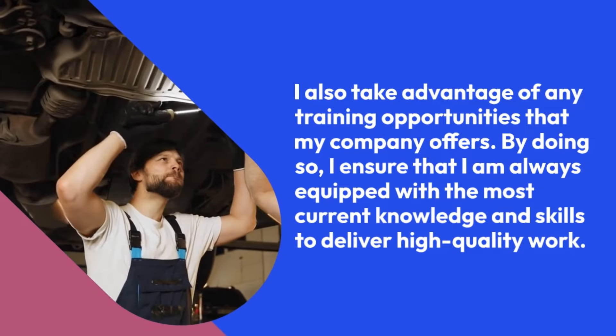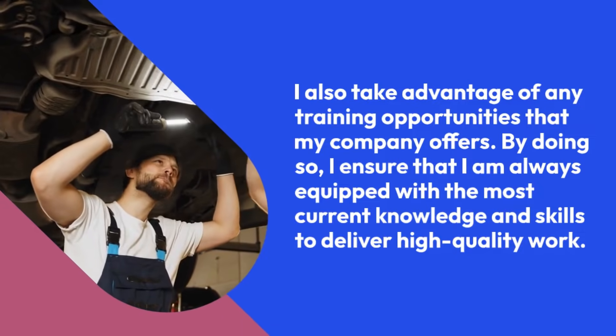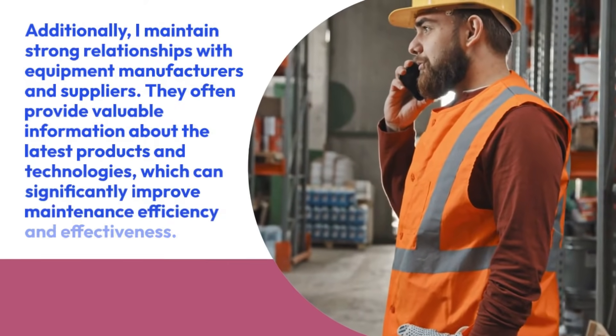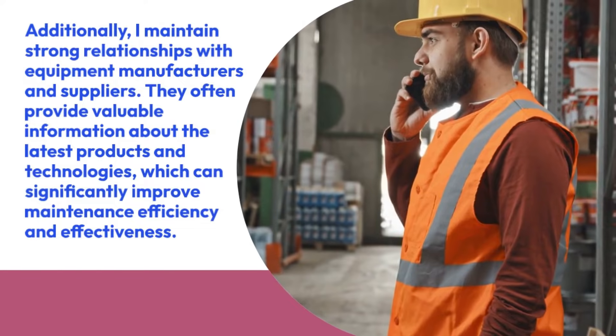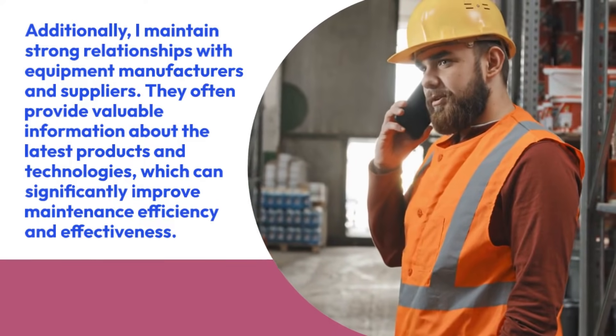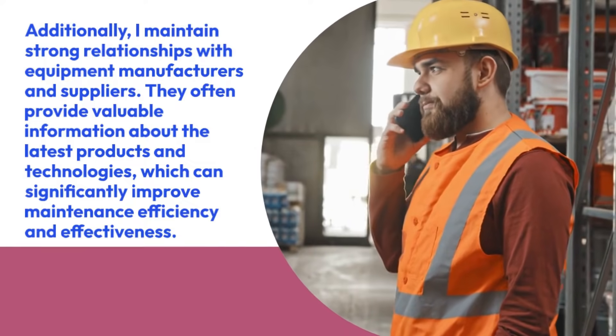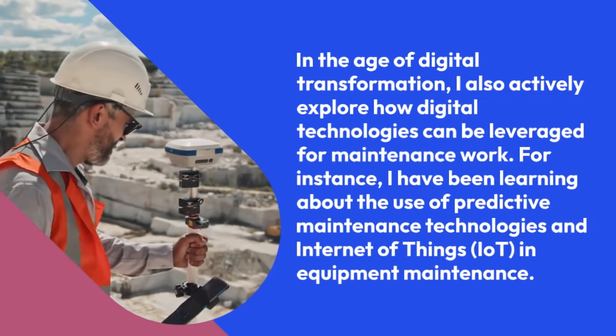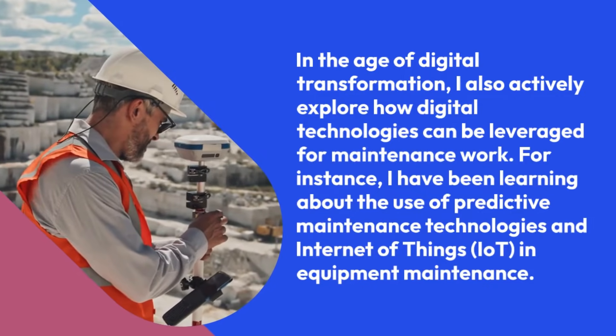By doing so, I ensure that I am always equipped with the most current knowledge and skills to deliver high-quality work. Additionally, I maintain strong relationships with equipment manufacturers and suppliers. They often provide valuable information about the latest products and technologies, which can significantly improve maintenance efficiency and effectiveness. In the age of digital transformation, I also actively explore how digital technologies can be leveraged for maintenance work.